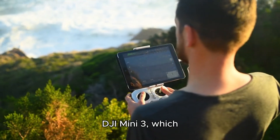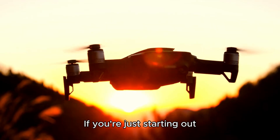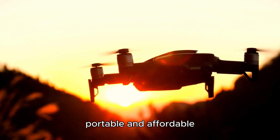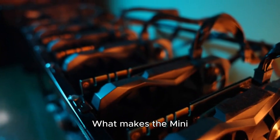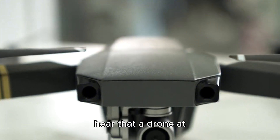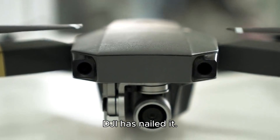First up is the DJI Mini 3, which comes in at around $350. If you're just starting out or want a drone that's portable and affordable without sacrificing quality, this is an excellent choice. What makes the Mini 3 so appealing? Let's start with its 4K camera. It may surprise you to hear that a drone at this price point offers 4K video quality, but DJI has nailed it.